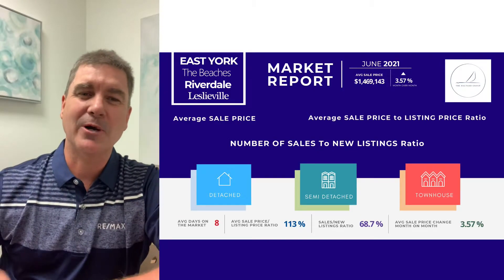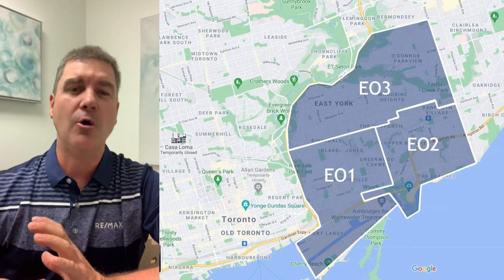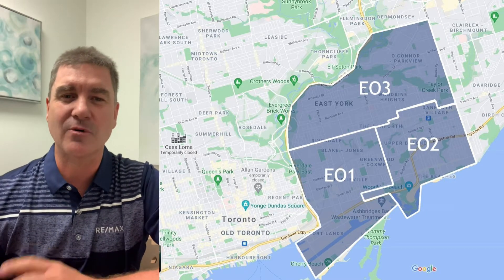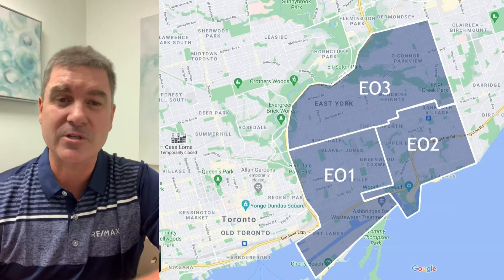Hi, and welcome to the June 2021 market update for the East End of Toronto. We're talking about E01, E02, and E03, which is East York, Leslieville, Riverdale, Beaches, and Upper Beaches — that sort of area. We've got a map right here you can check out to see where the areas we're talking about are located.